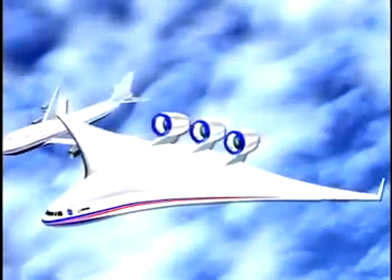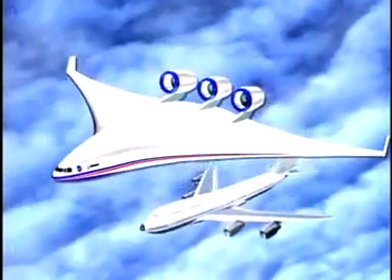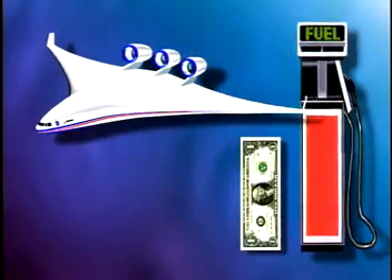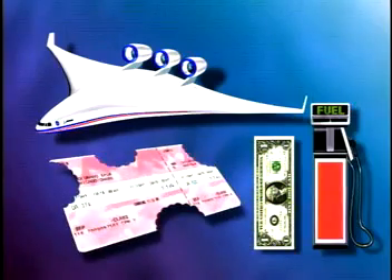Engineers believe the BWB has potential to perform better than the traditional tube-with-wings airplane, like the Boeing 747. Some estimates predict that this new airplane will reduce operating costs and the amount of fuel the airplane uses. This means your airline tickets may cost less.